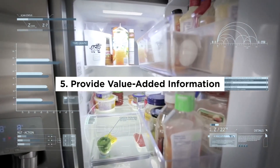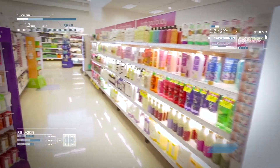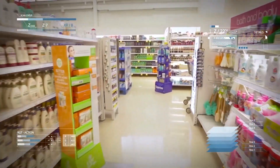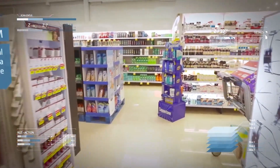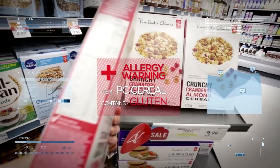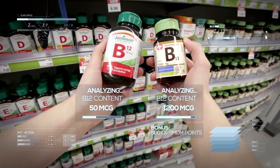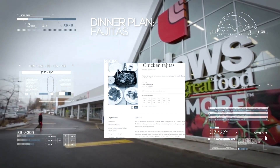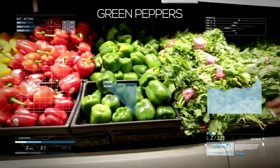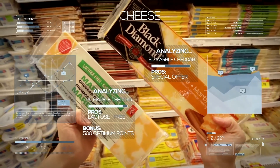Provide value-added information: businesses can use augmented reality to provide value-added information that can help customers make more informed purchase decisions. For example, grocery stores can use augmented reality to create product labels that display nutritional information, recipe ideas, and other useful information. This can help customers make healthier and more informed choices and increase the likelihood of them returning to the store in the future.